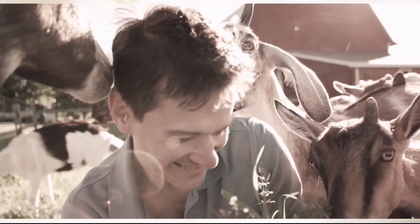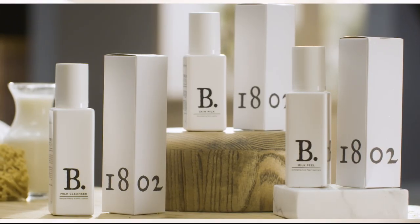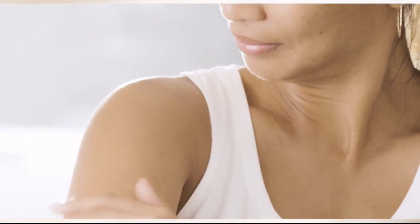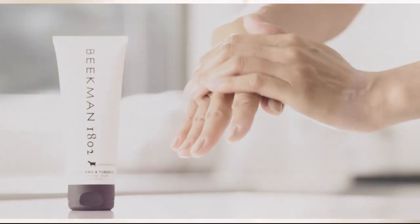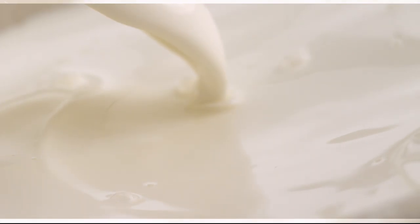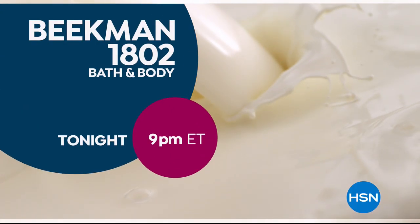We use goat milk because we had it, and that's how our company started. But what we learned over the years is how beneficial goat milk is — not only for the skin but for your body. Goat milk adds moisture to your skin; it's really the most amazing ingredient. People really do notice the hydration of their skin. The farm-to-skin difference, only with Beekman 1802.